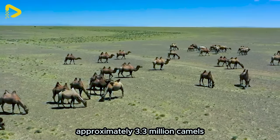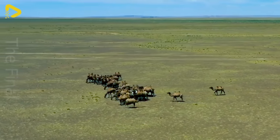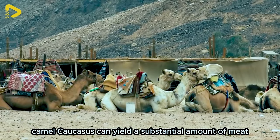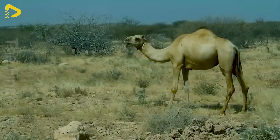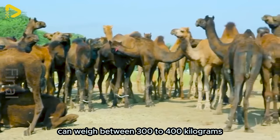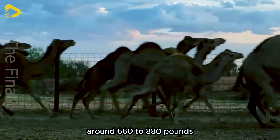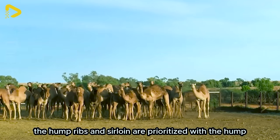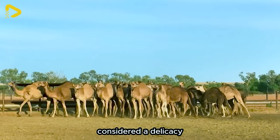Approximately 3.3 million camels are slaughtered each year worldwide for their meat. Camel carcasses can yield a substantial amount of meat. The male camel's body can weigh between 300 to 400 kilograms, around 660 to 880 pounds. The hump, ribs and sirloin are prioritised, with the hump considered a delicacy.